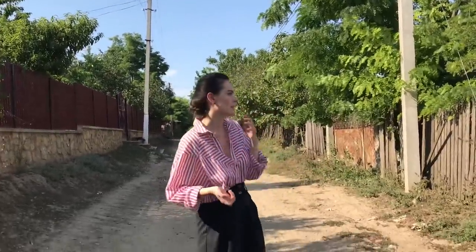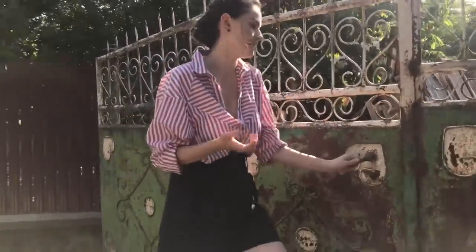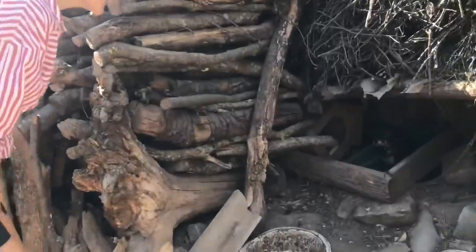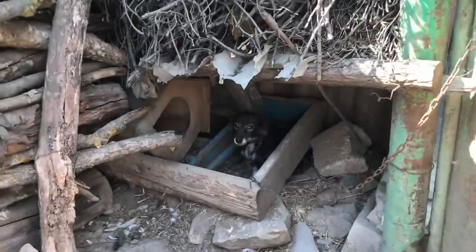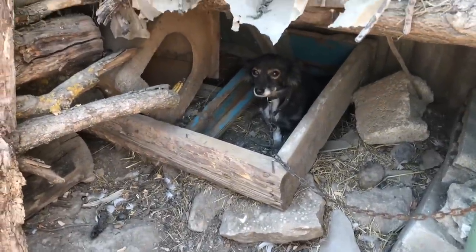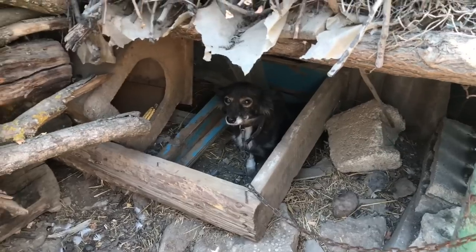I'm gonna show you my granny's house. You know who is the first host welcoming you when you come to a Moldovan household? This is Zoya the dog! Every Moldovan household that respects itself has a dog at the entrance. Hi Zoya, why are you so sad?